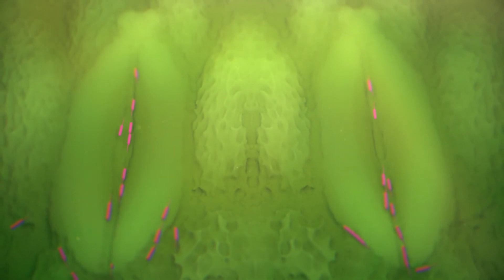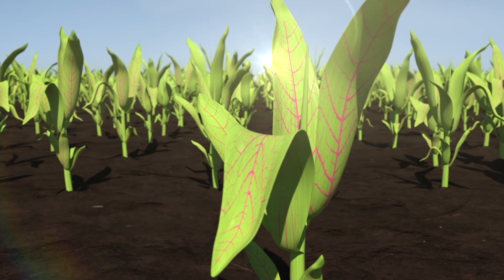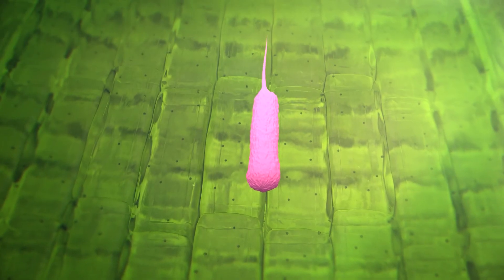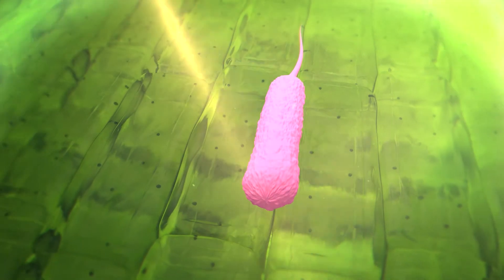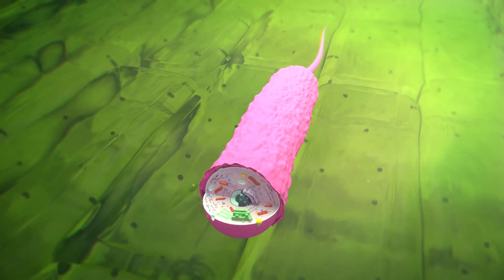The methylobacterium will migrate towards the stomata to enter the plant, colonizing the inside of the leaf. Once inside the plant, the methylobacterium colonizes the whole plant. This pink pigmented colony synthesizes methylobamine, which will absorb UV light and safely reflect it to the chloroplast, which increases photosynthetic activity.